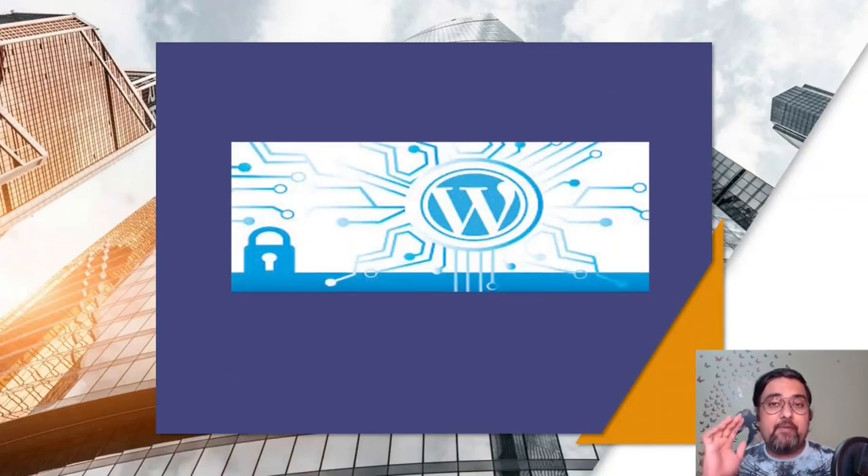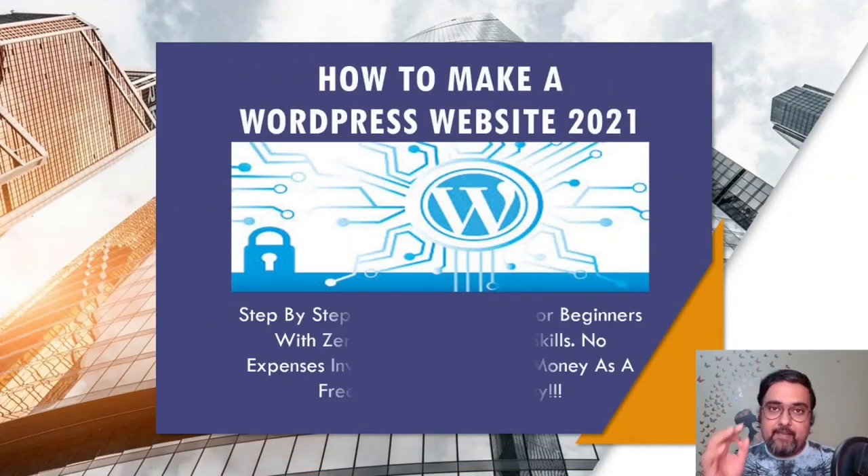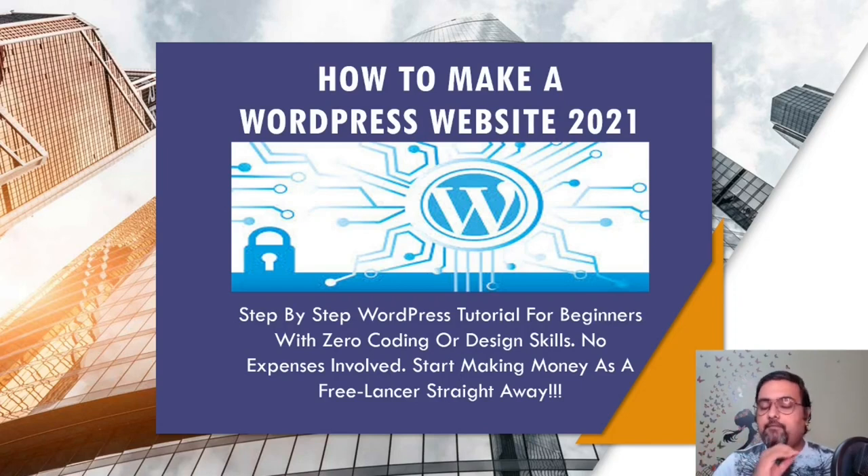How to make a WordPress website in 2021 — a step-by-step training for beginners who have absolutely zero knowledge on coding or design, and you don't need to spend a dime creating anything. The best part is that you can start making money right after watching this video.